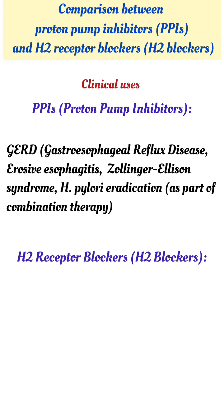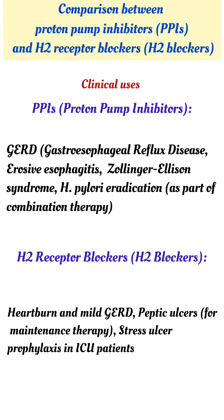Clinical uses: PPIs are used in gastroesophageal reflux disease (GERD), erosive esophagitis, Zollinger-Ellison syndrome, and H. pylori eradication as part of combination therapy. H2 blockers are used in heartburn and mild GERD, peptic ulcers for maintenance therapy, and stress ulcer prophylaxis in ICU patients.